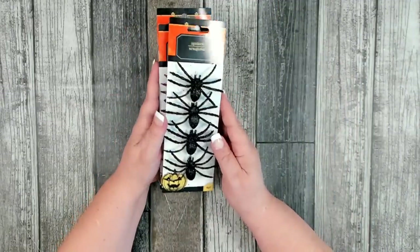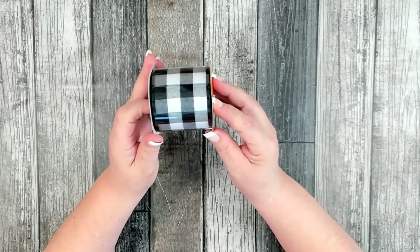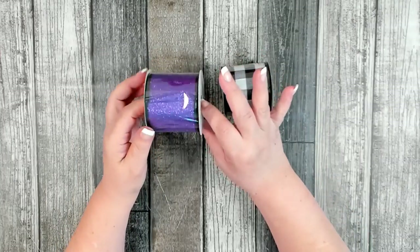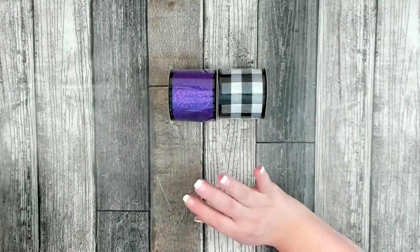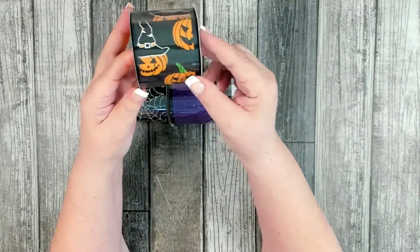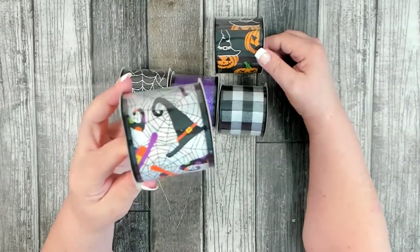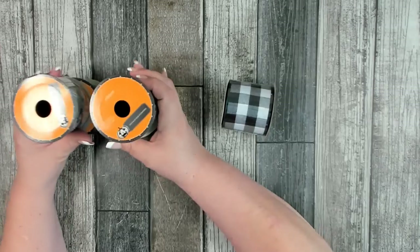I grabbed a few more rolls of Halloween ribbon. They have the black and white buffalo check in Halloween ribbon, still two and a half inches at three yards. I picked up one roll of that, another roll of really pretty purple with lots of glitter — very sheer — another roll of the spider web, and two rolls of the one with a little jack-o-lantern wearing a witch hat. I also grabbed a roll with witch's hats and bright, beautiful colors.